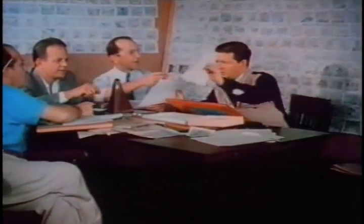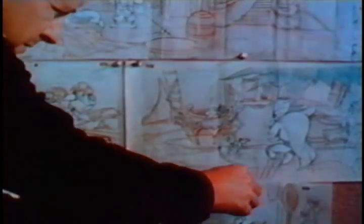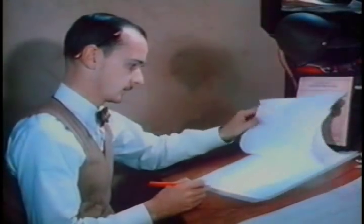Hundreds of drawings comprising the results of their deliberations are arranged upon surrounding walls. The pictures representing highlights in the story's development are shifted around as department heads plan or change details of production. Known as idea or key drawings, they are given to a group of artists called animators.